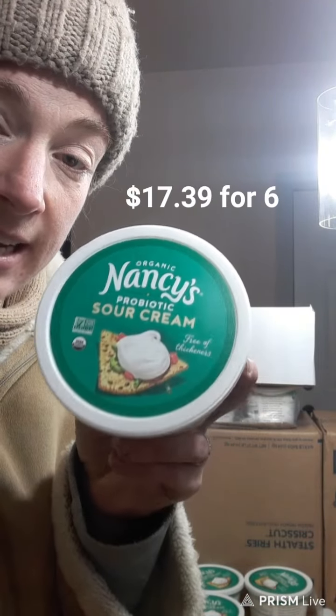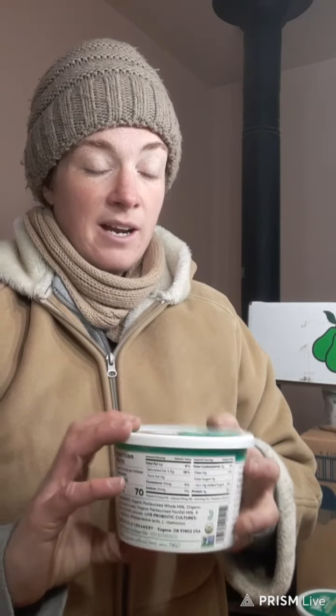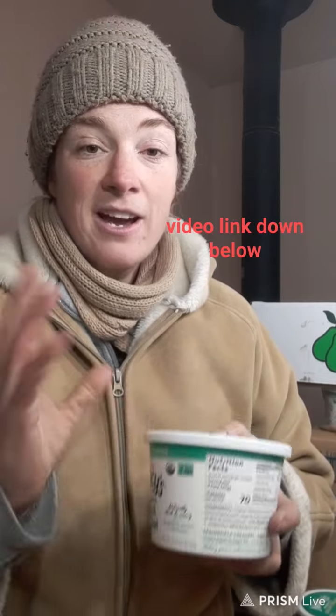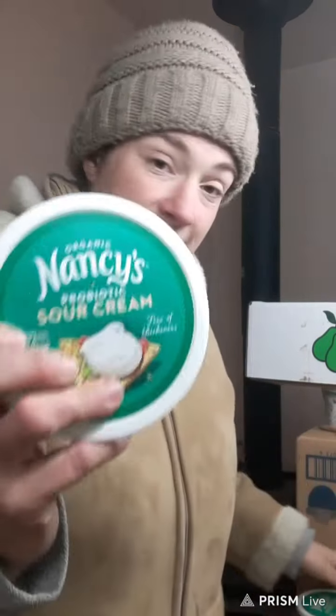I ordered a whole flat — which is six — of the Nancy sour cream. This is really, really good for pretty much anything: tacos, my healthy cheesecake whip — that recipe is on the channel as well. So I ordered six of these.